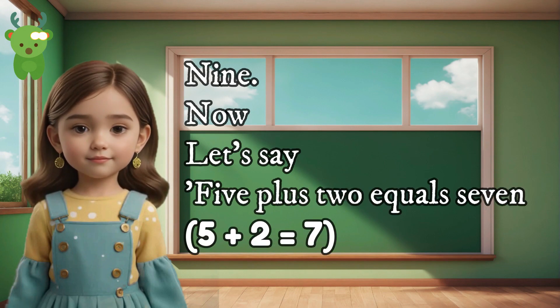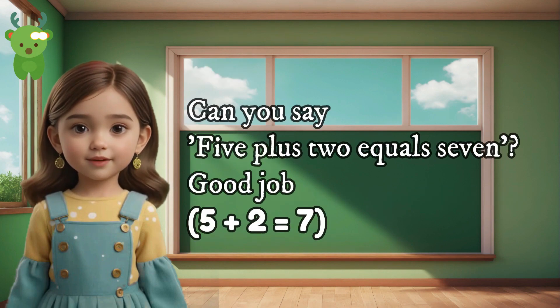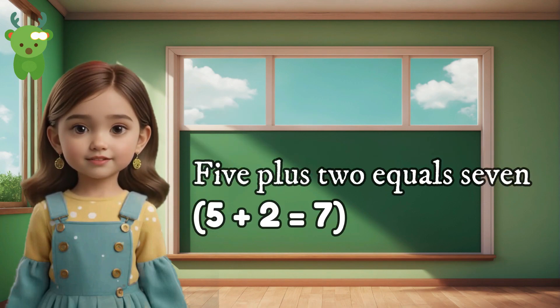9. Now let's say 5 plus 2 equals 7. Can you say 5 plus 2 equals 7? Good job. 5 plus 2 equals 7.